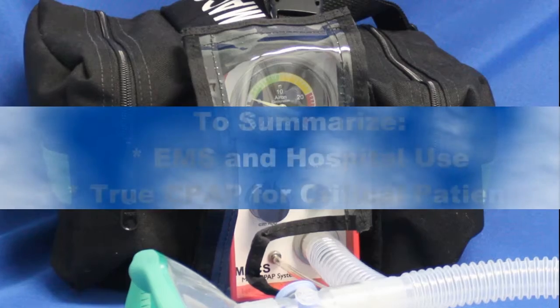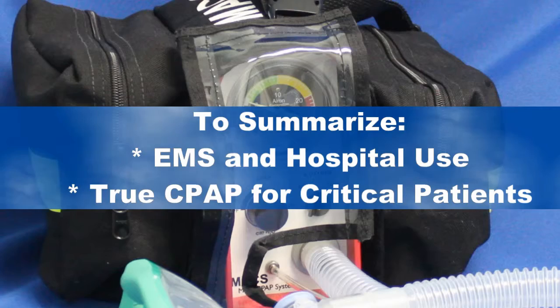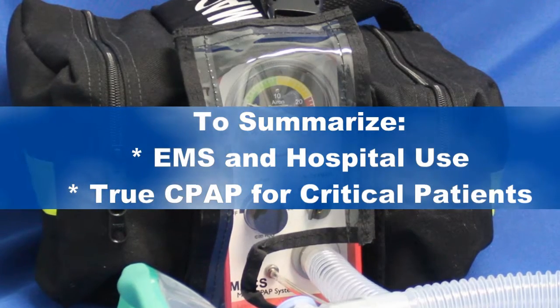Max is the only mask CPAP system designed for EMS and hospital use that provides the true CPAP you need to safely transport your critical patients.